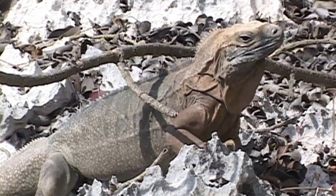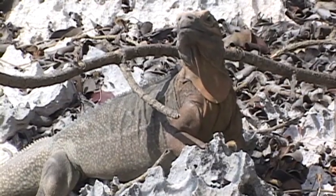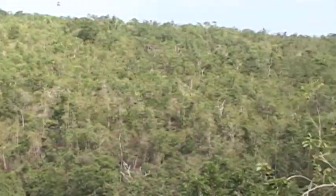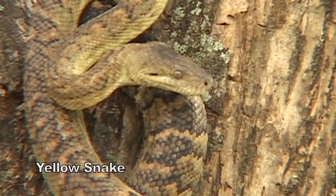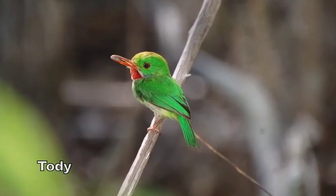You really can't talk about the survival of the Jamaican iguana without talking about the survival of the Hellshire Hills. This dry tropical forest is filled with limestone caves where iguanas seek refuge. Hellshire Hills is considered by many to be one of the largest remaining intact dry limestone forests, not only in Jamaica but in the Caribbean. There are over 270 species of flowering plants, 53 of which are endemic to Jamaica.